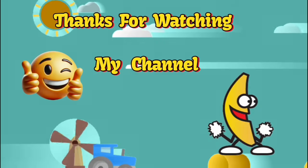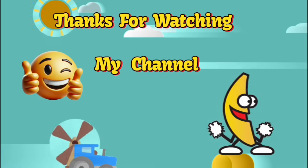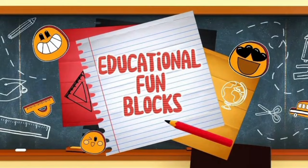I hope you like my video. Don't forget to like, share, and subscribe. Thanks for watching Educational Fun Blogs. See you soon, bye bye!